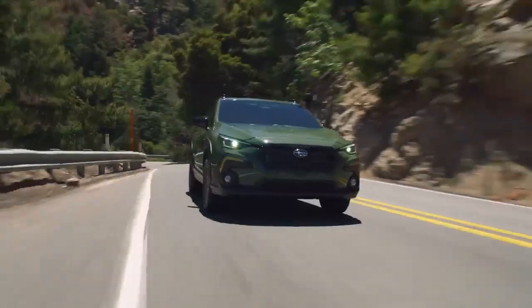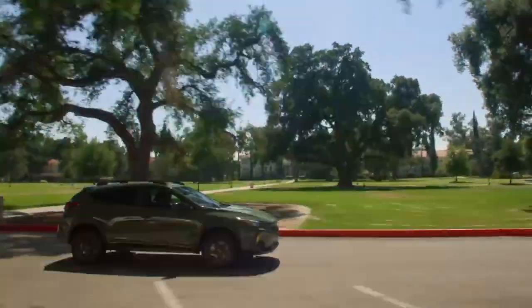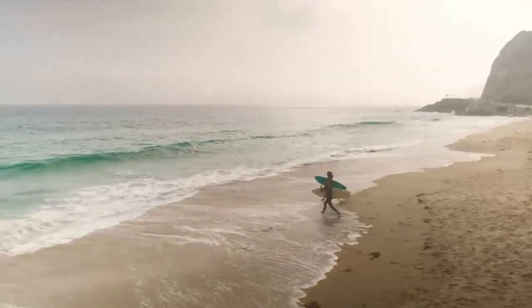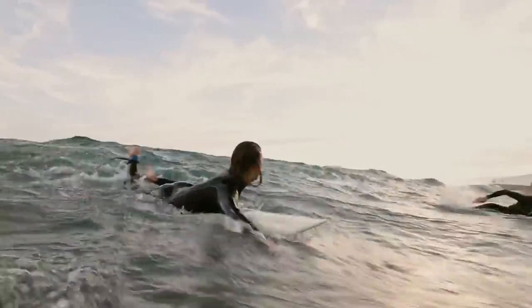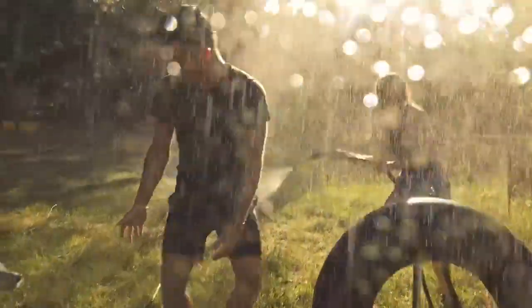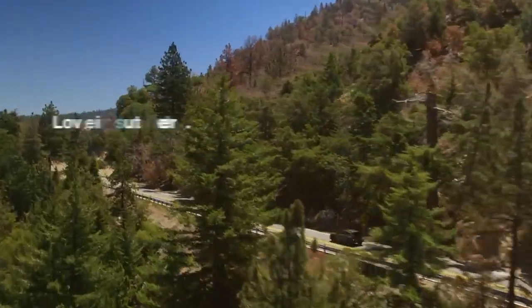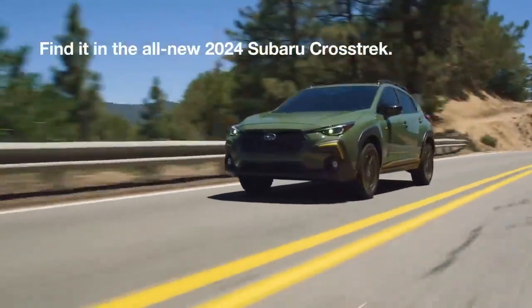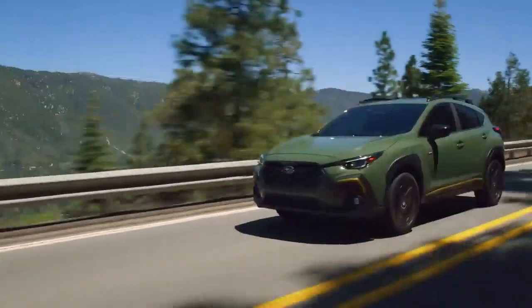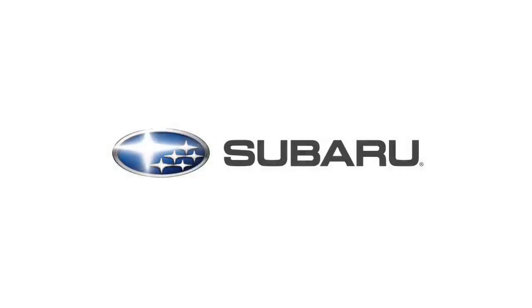Capable, dependable, safe and long-lasting, the all-new 2024 Subaru Crosstrek is made for those with a love for adventure and the passion and desire to spend their lives finding it. Love is out there. Find it in the all-new 2024 Subaru Crosstrek. Love. It's what makes Subaru, Subaru.